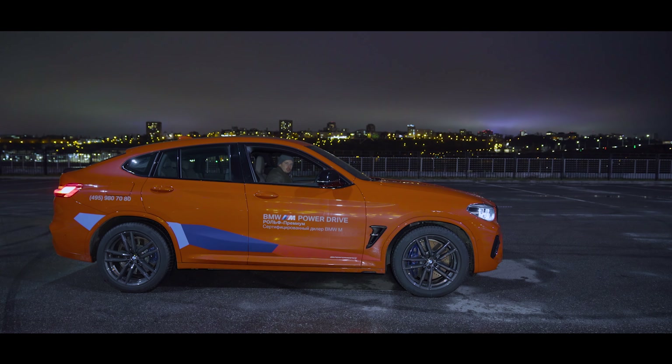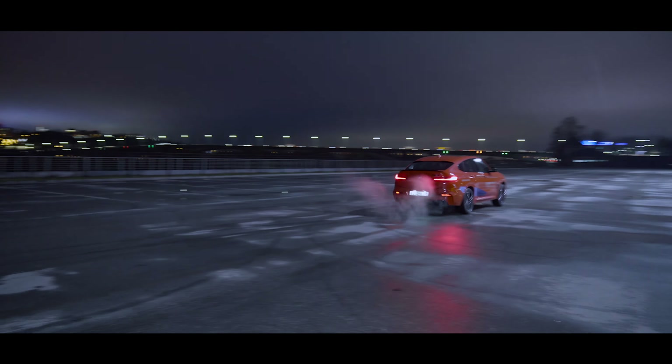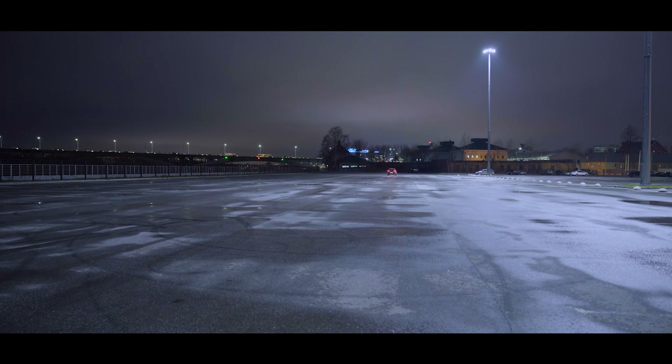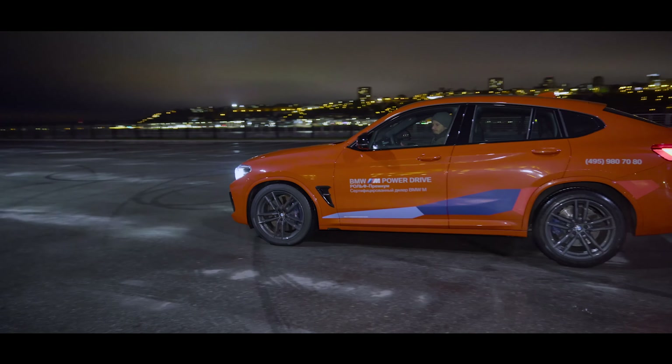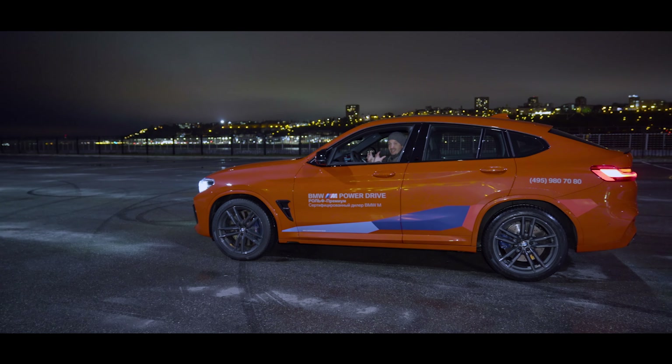Так, ну что, сейчас будет ланч-контроль. Она просто пушечно выстреливает, просто пушечно. Очень крутая машина.